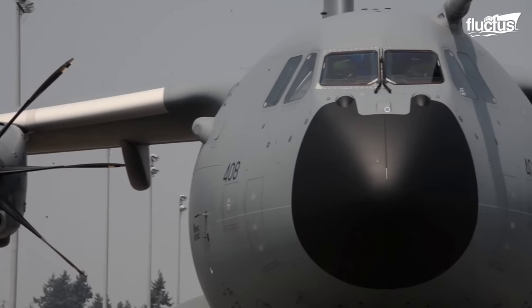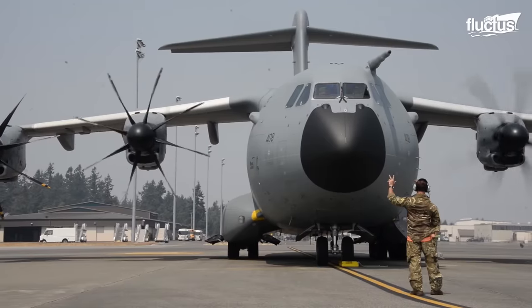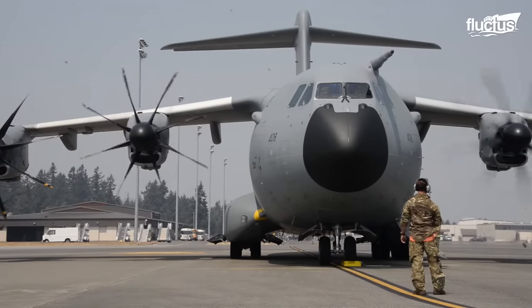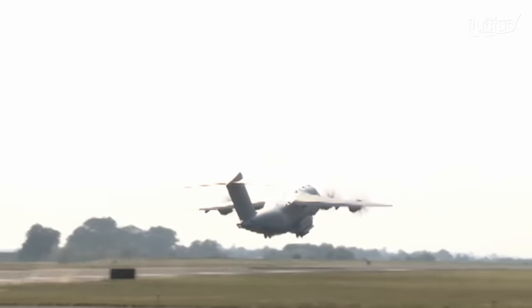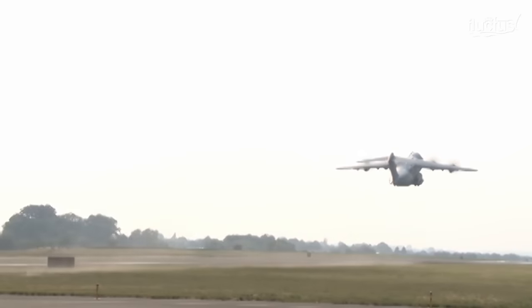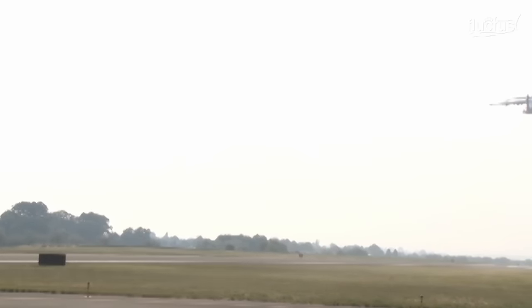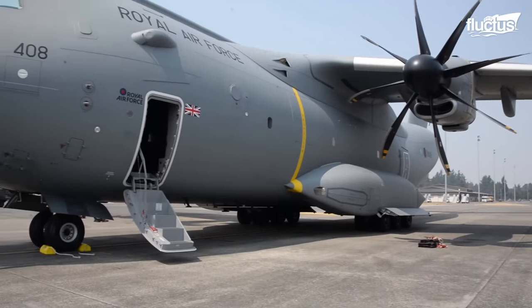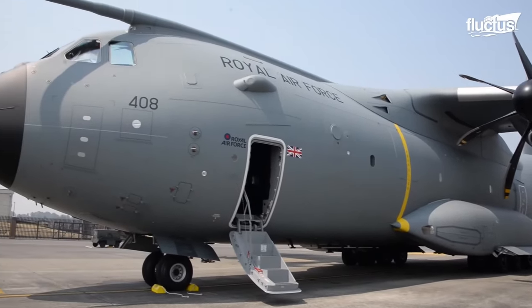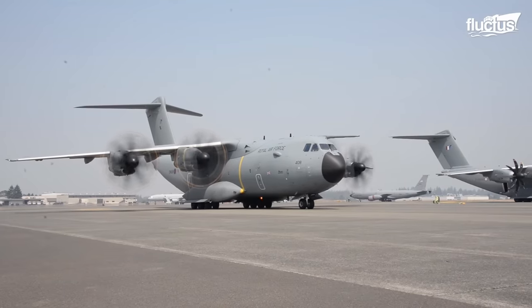First entering its operational service with the Royal Air Force in 2014, the A400M Atlas took its maiden flight in December 2009. The robust plane employed what the Royal Air Force referred to as a brand new multinational power plant at the time of its inception.